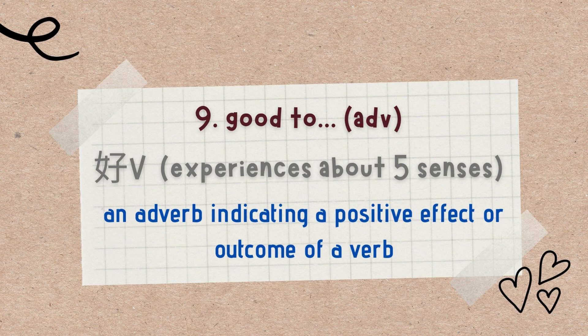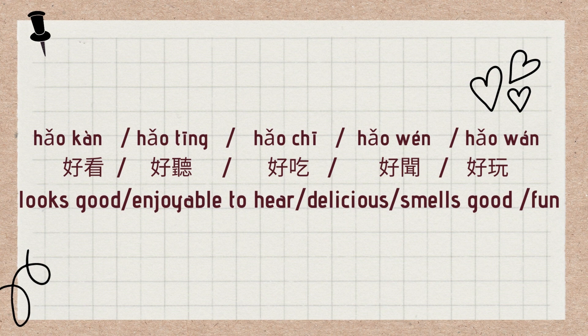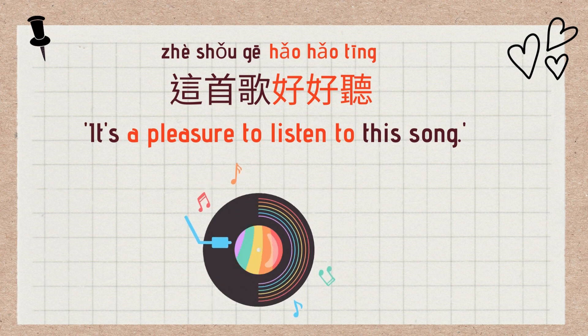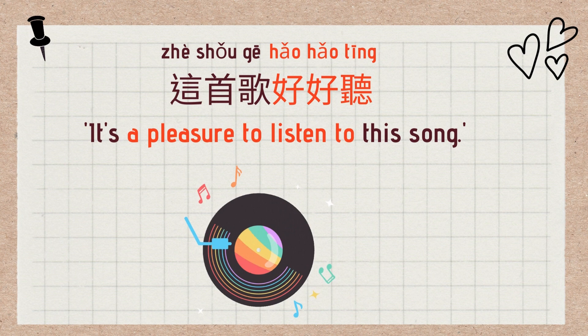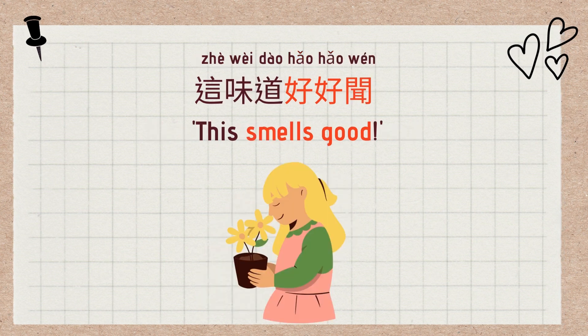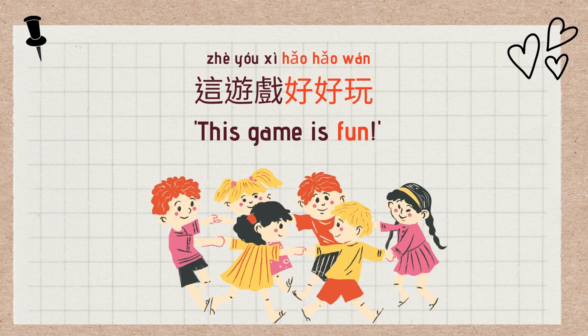The ninth meaning of 好 is an adverb indicating a positive effect or outcome of a verb, usually describing pleasant sensory experiences, translated as 'good' or 'enjoyable.' For example: 好看 (looks good), 好听 (enjoyable to hear), 好吃 (delicious), 好闻 (smells good), 好玩 (fun). Examples: 这件衣服好看 (This dress looks fantastic), 这首歌好听 (This song is a pleasure to listen to), 这面包好吃 (This bread is delicious), 这味道好闻 (This smells good), 这游戏好玩 (This game is fun).